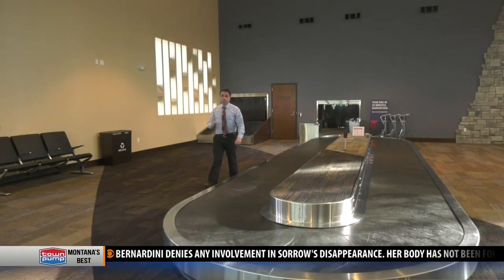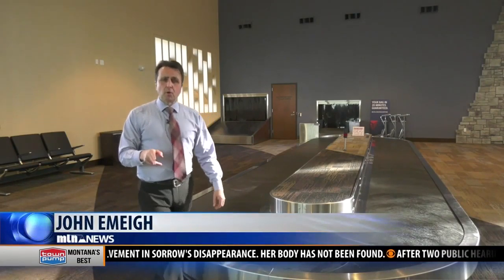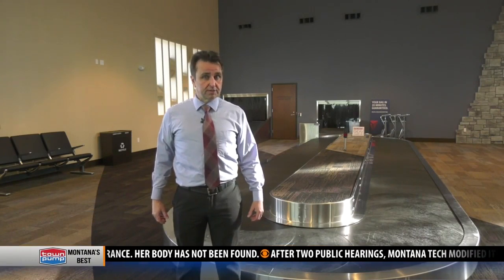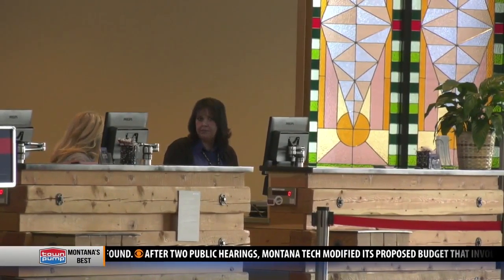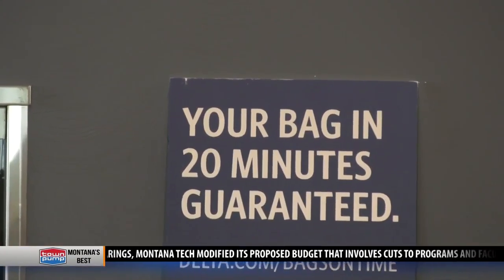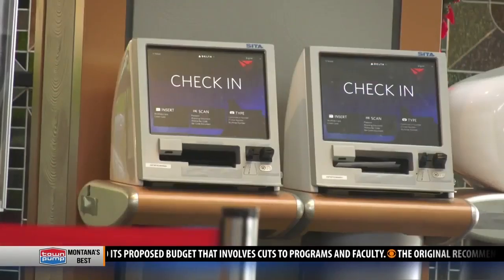And while this big demolition project gets underway this spring, the Butte Airport also has big plans to get a new flight into Butte. We are working on doing a United flight to Denver — working on trying to obtain that. It's been a process, so we're currently trying to get that service.